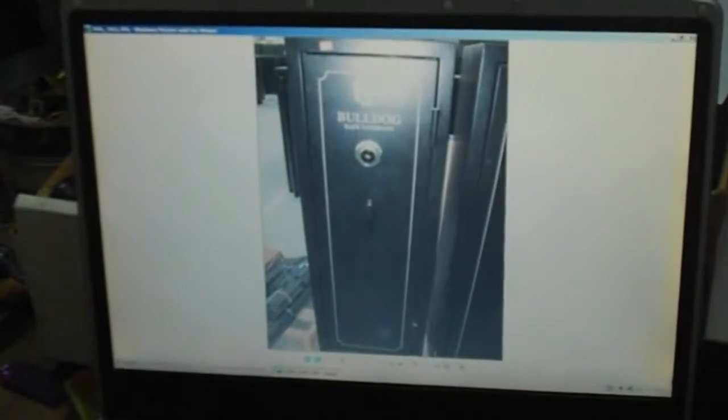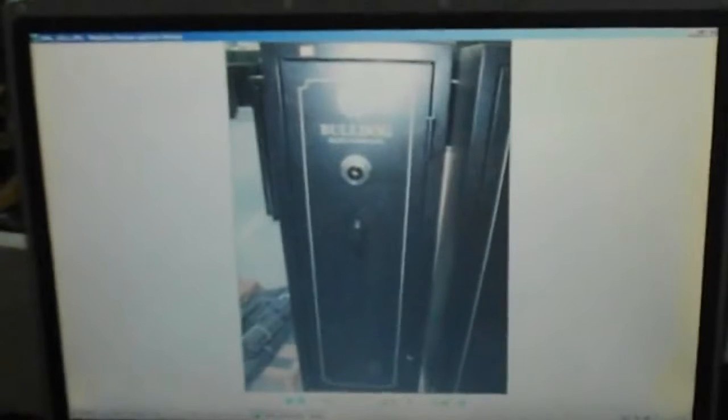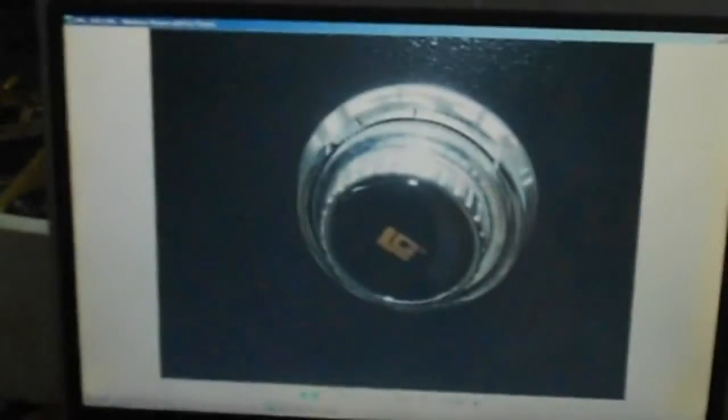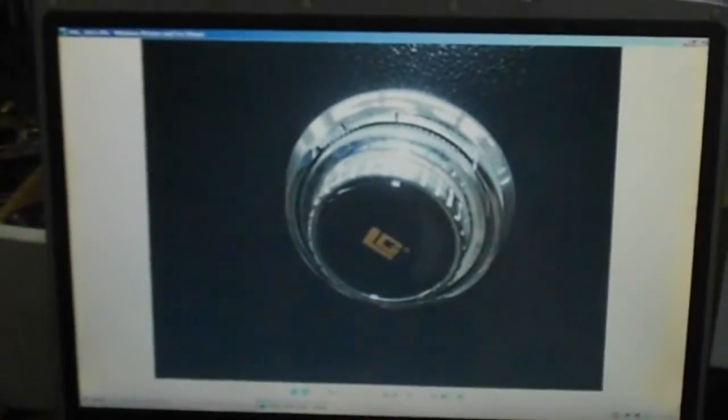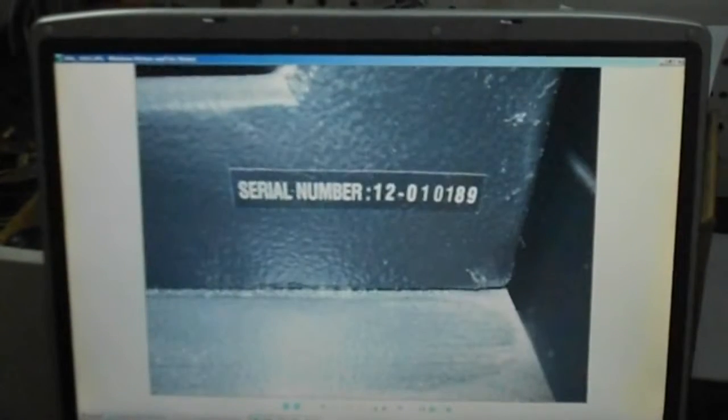This size right here is gonna be my small economical one. Takes a combination lock, 59 inches tall. This one's gonna be $600, one hour fire rating, about 26 inches wide. There's the Bulldog — the economical combo dial if you want it — but $600, fits in your closet.